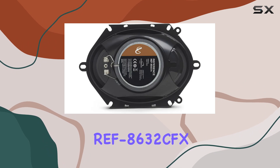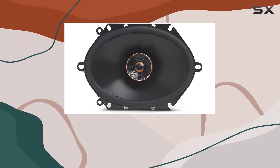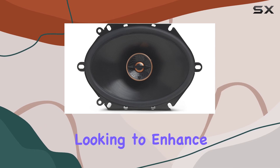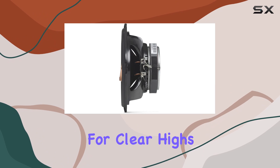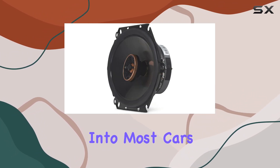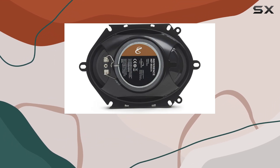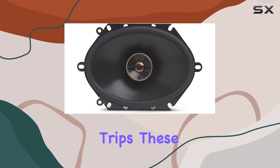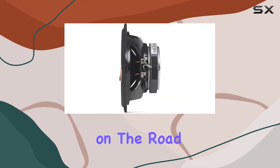To sum up, the Infiniti REF 8632 CFX Reference 6x8-inch 2-way car audio speakers are a solid choice for anyone looking to enhance their audio experience in the car. With features tailored for clear highs and powerful bass, alongside a design that fits easily into most cars, they offer a balanced mix of quality, performance, and value. Whether you're commuting daily or heading out on road trips, these speakers could be the perfect companion to elevate your music enjoyment on the road.